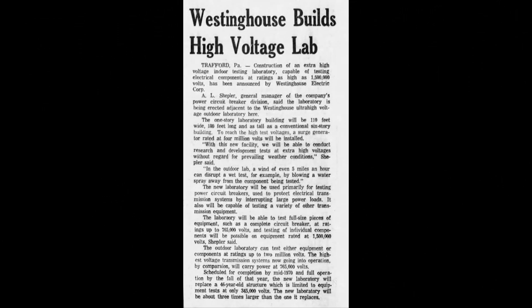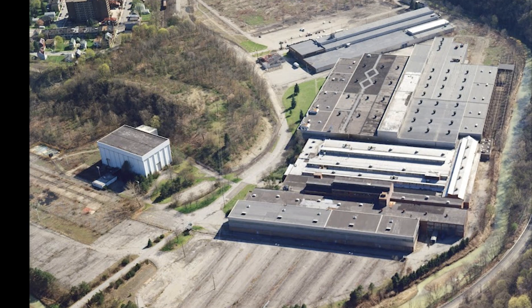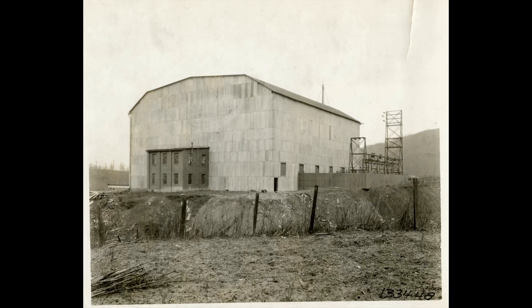By 1968, the construction of a new high voltage lab began, eventually making the tin shed obsolete. However, we can acknowledge the fact that the old lab was an important site in Trafford's history and served as a significant part in the history of Westinghouse achievements.